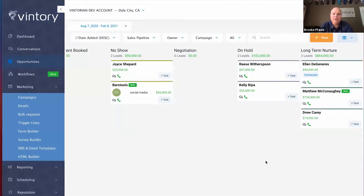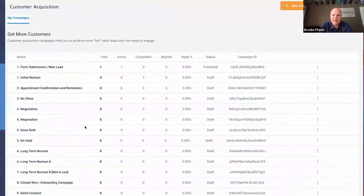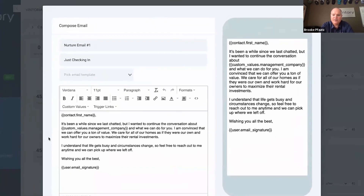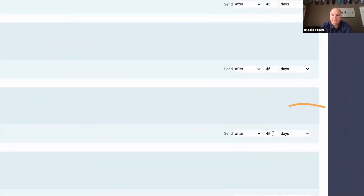Next, let's talk about long-term nurture. Very often people aren't ready to sign at that moment, so what we recommend is putting them into a long-term nurturing sequence. Here's just an example of a long-term nurturing sequence on our platform. Staying in front of them and staying top of mind is critical.